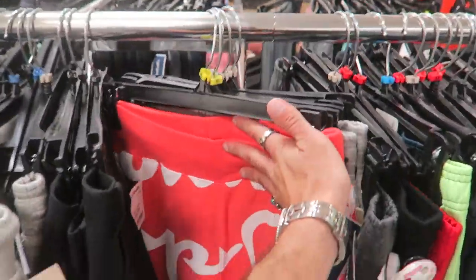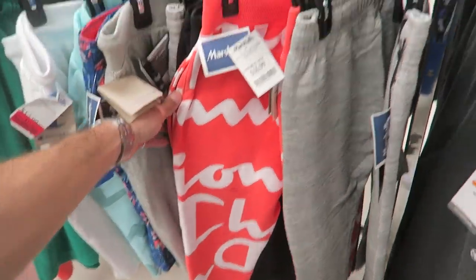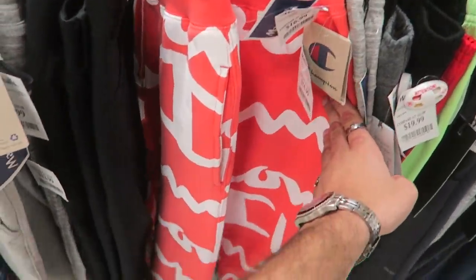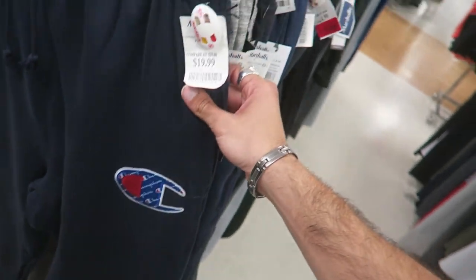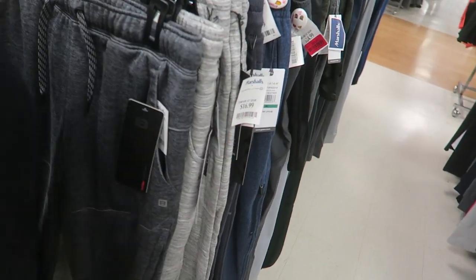They have actual sweatpants too — I think these are women's leggings. Embroidered logo with the spell-out, $20. Not bad at all.